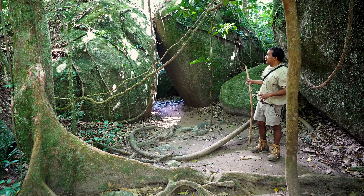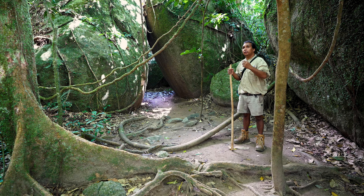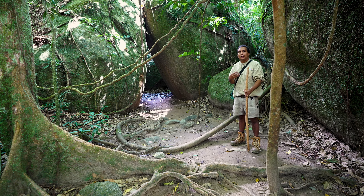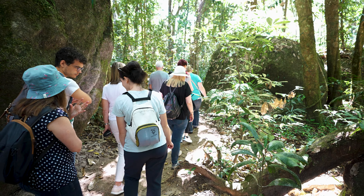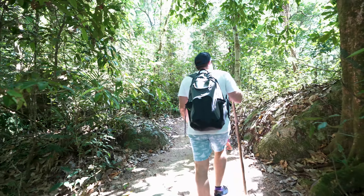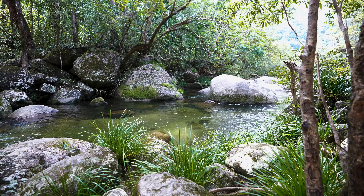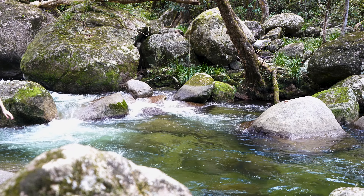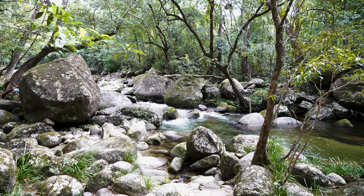This beautiful area here we call Kulji Bubu, which means rock home. Youthful purpose-like wedding ceremonies have been conducted here, along with meetings and gatherings. And when families are passing through late in the evening, it serves as a traditional quick home. The fresh spring water of the Mossman River is beautiful and mesmerizing as it weaves its way through the quiet majesty of the ancient rainforest.